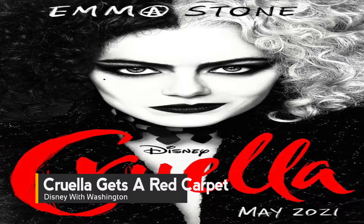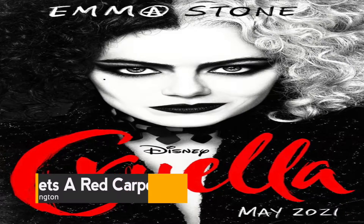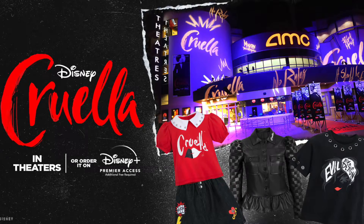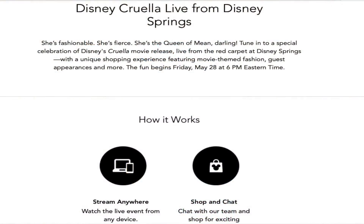She's fashionable, she's fierce, she's the queen. Tune into a special celebration of Disney's Cruella movie release, live from the red carpet at Disney Springs, with a unique shopping experience featuring movie-themed fashion, guest appearances, and more, starting at 6 PM Eastern Time. Disney Springs will be broadcasting a live event from the red carpet. You can also chat with the Shop Disney team as you stream — the chat feature can be used to comment on and ask questions about the event and featured Shop Disney products. You can stream the premiere from anywhere on your desktop or mobile browser and find more details at disneyworld.com.